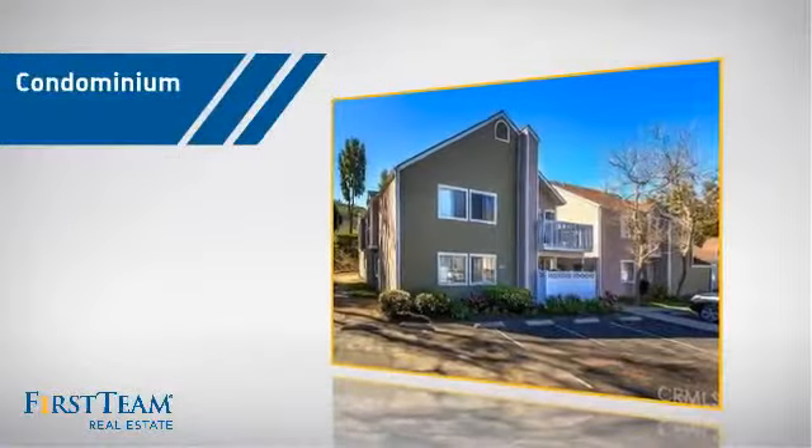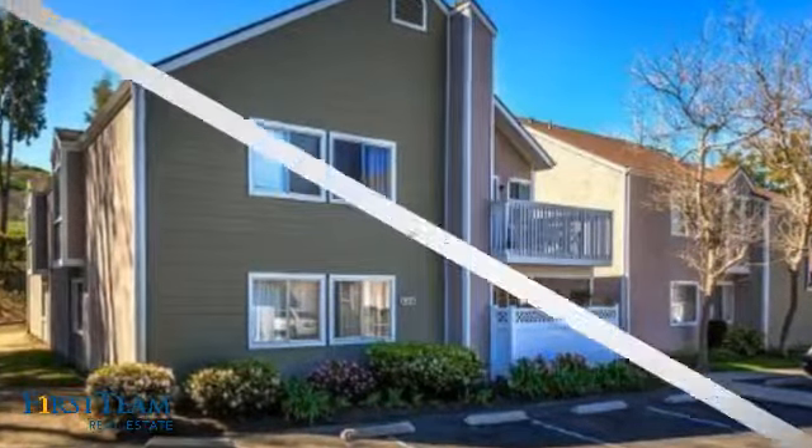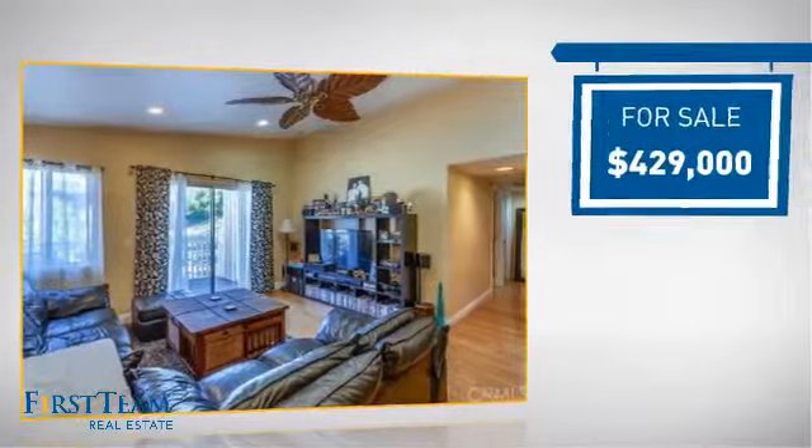This condominium is a great choice for those who want the privacy and easy maintenance of condo living, and it's located in this area. Currently listed at just over $425,000.